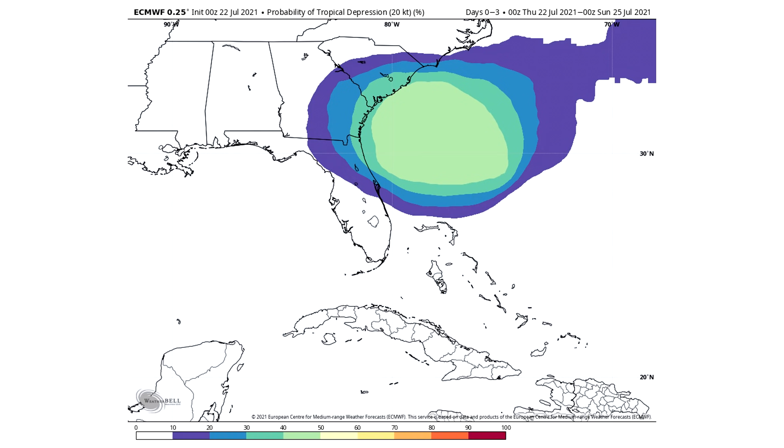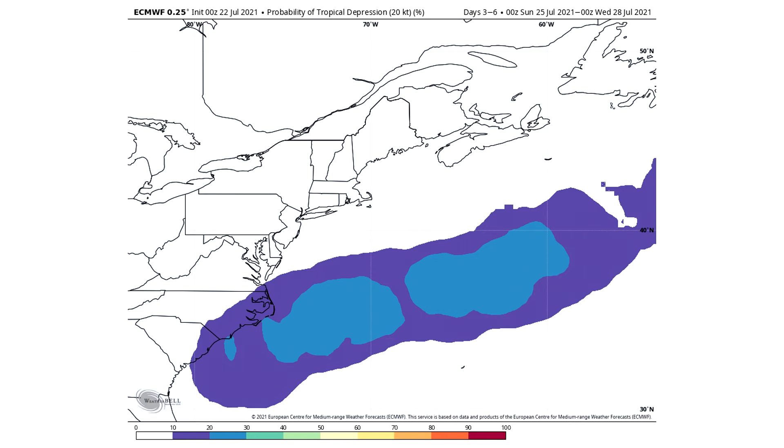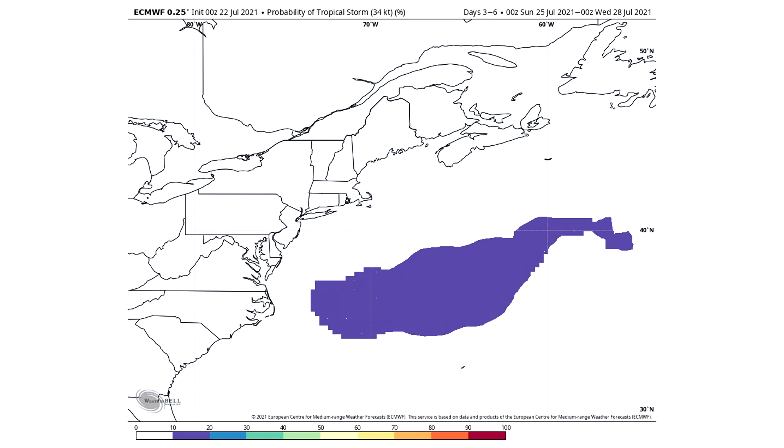Here's the probability of tropical depression according to the European model. Yesterday it was at about a 10% to 20% chance, and now we actually have a 40% to 50% chance offshore of Florida, Georgia, and South Carolina. So this probability has gone up significantly over the past 24 hours. Looking at days 3 through 6, we now have a 20% to 30% chance near South Carolina and North Carolina, and then possibly a 10% to 20% chance of tropical storm status as well. We've seen almost triple the probability on that European probability of tropical depression — a big jump there.